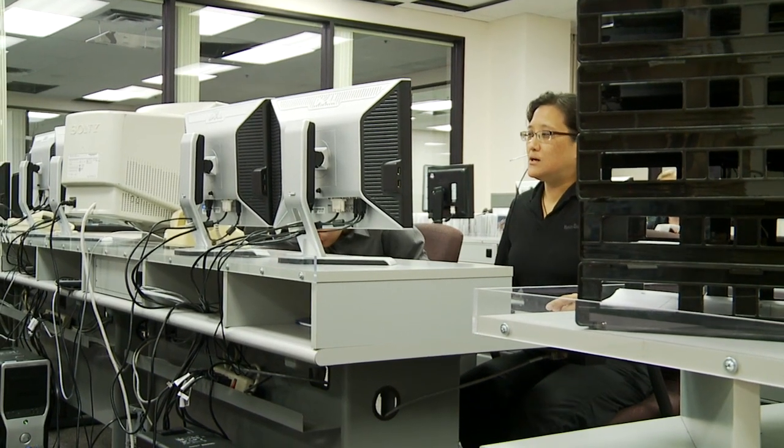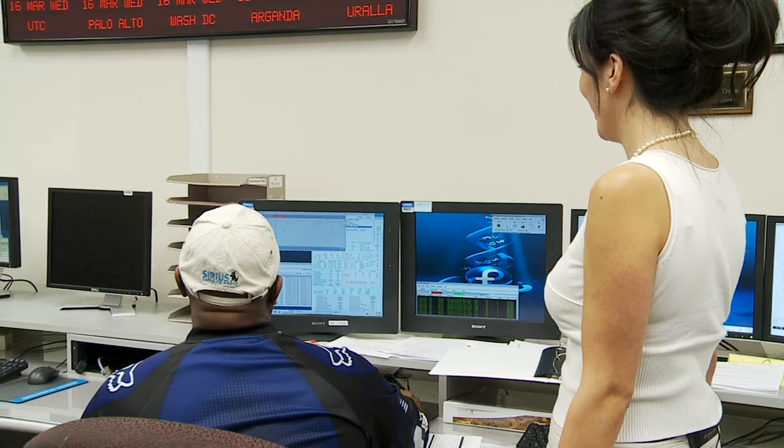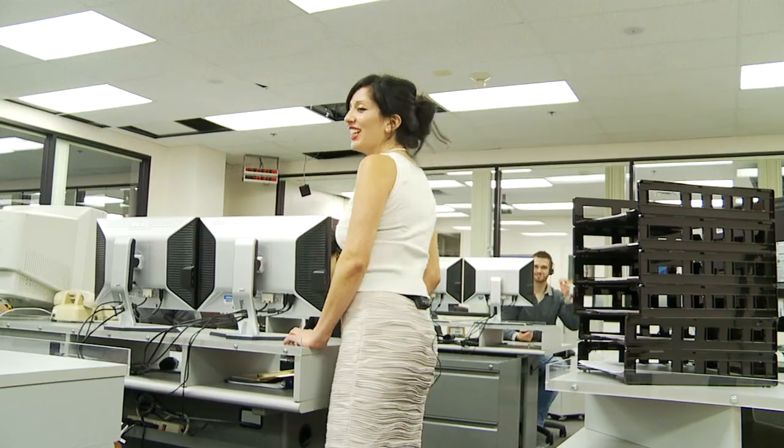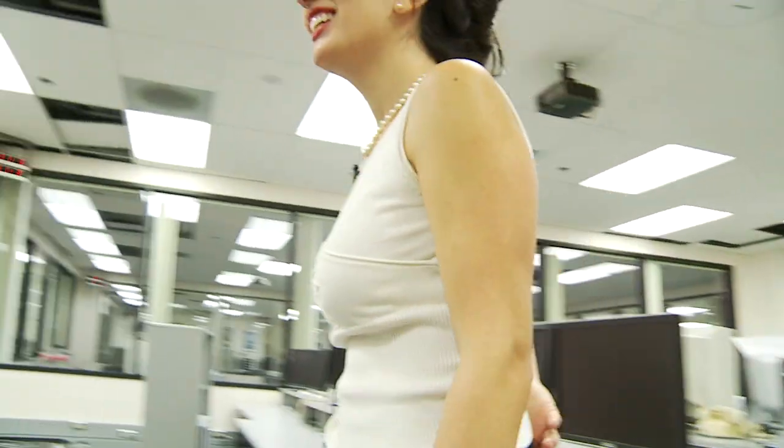The advice I would give to high school students is to take all the classes they can, because they're free in high school. A degree is needed because employers want to know that you can be trained, that you're capable of learning. Once you're in your job, that's where you learn the bulk of what you'll be doing — and it'll be a lot more interesting, trust me.